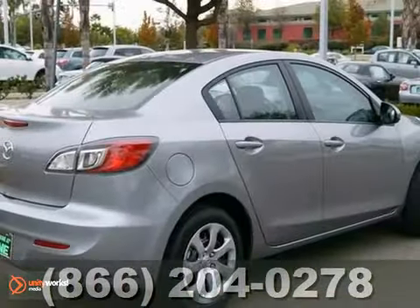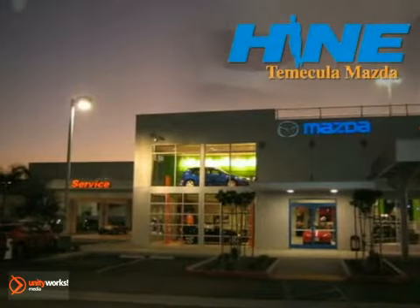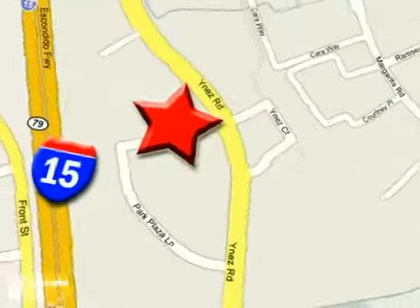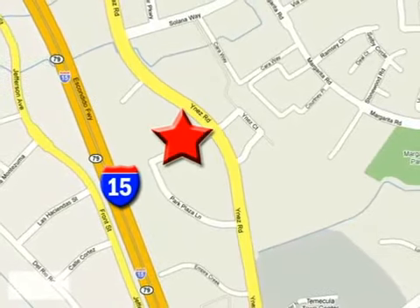Stop in and see it for yourself today. Buy with confidence today at John Heim Temecula Mazda. We are conveniently located at the corner of Inez and DLR in the Temecula Valley Auto Mall. I got mine at Heim — get yours today.